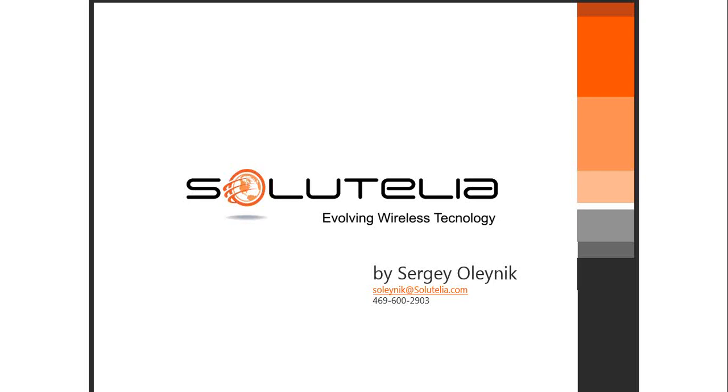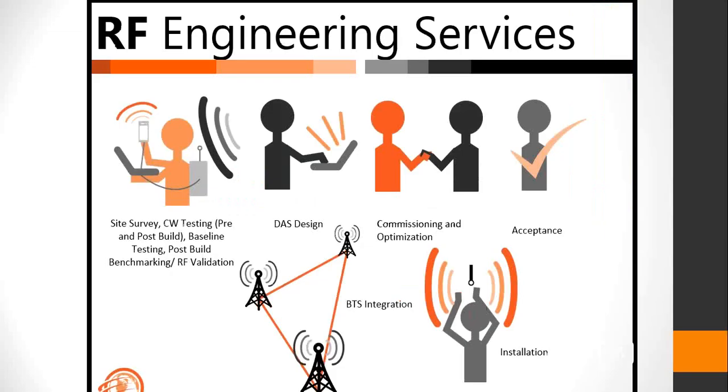Solutelia is a full-turnkey company. What differentiates us from some competitors is that we started our business as a testing solution using third-party vendors, as well as doing in-house design for indoor and outdoor networks. Our own tool came to be as a necessity to make things more seamless and easier to use during the testing phase. We provide full site surveys, CW testing, indoor and outdoor design, commissioning, optimization, acceptance testing for all major carriers, BTS integration, and installation.